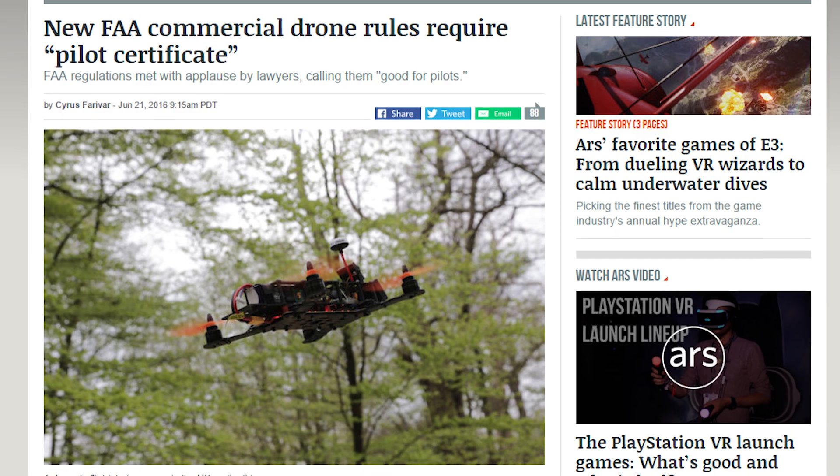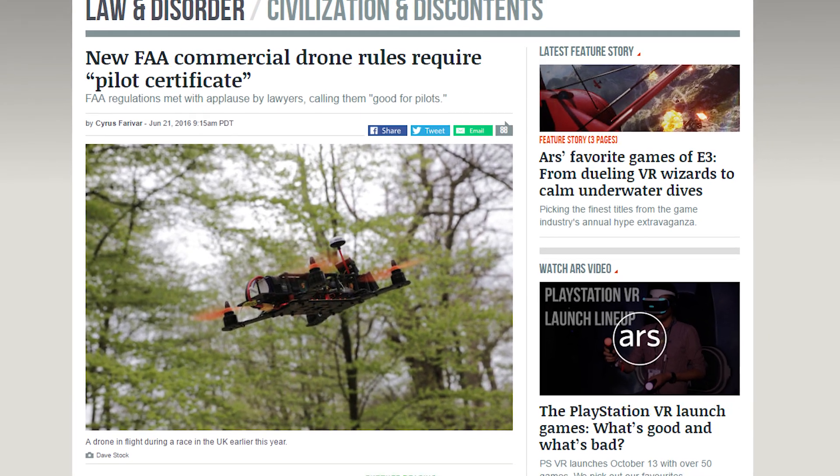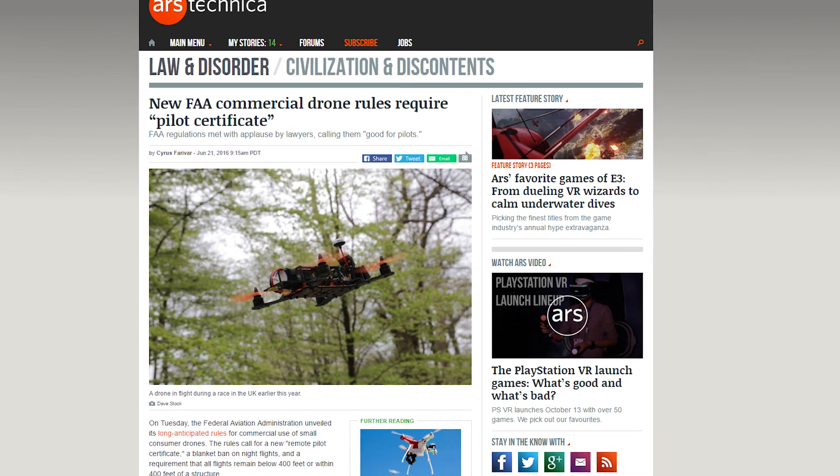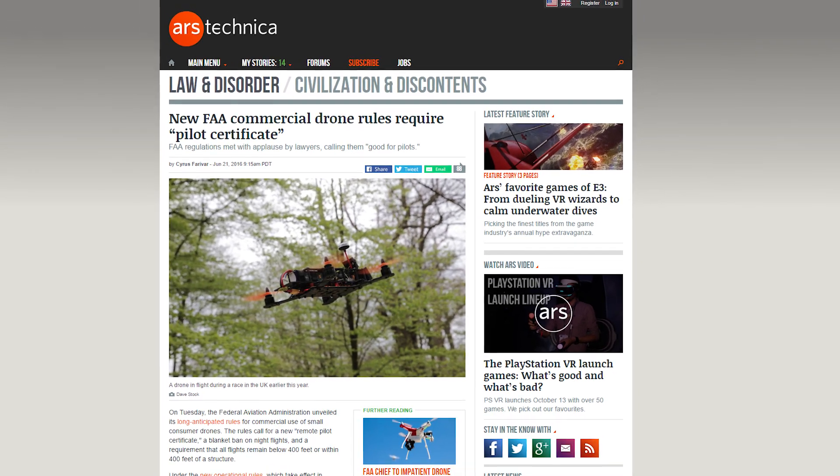The FAA passed its new rules for drone operation. Among the regulations are a required remote pilot certificate, a ban on night flying, a max altitude of 400 feet, and a line of sight requirement. The Wild West days of the drone are over.